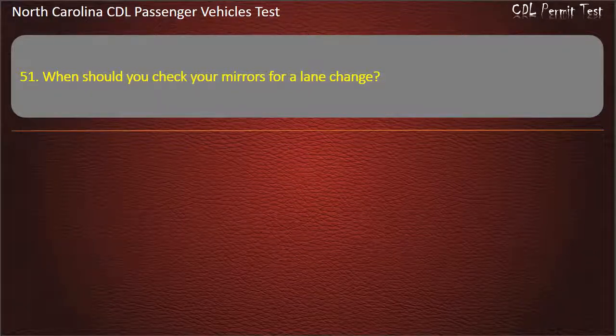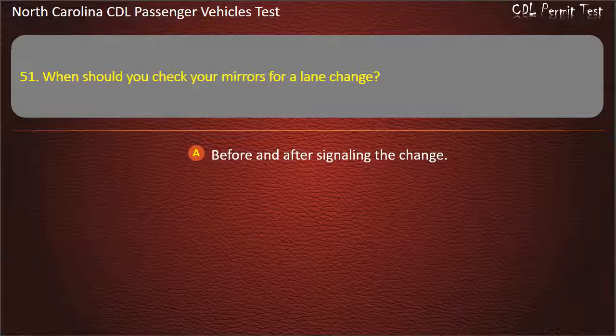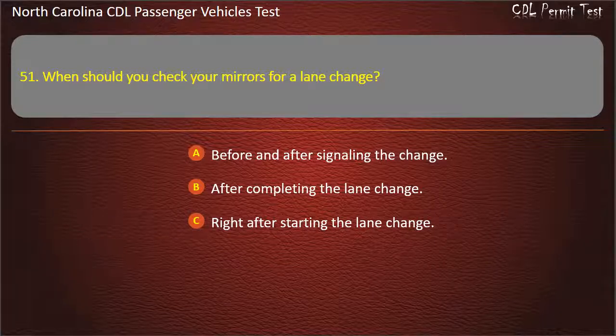Question 51: When should you check your mirrors for a lane change? Before and after signaling the change. After completing the lane change. Right after starting the lane change. All of the above. Answer: All of the above.